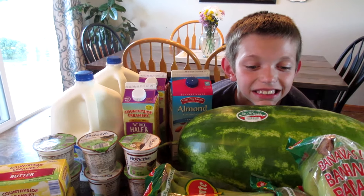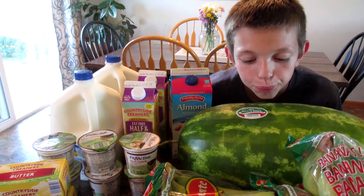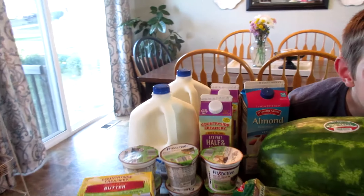Hi everyone! I spent $154 on my Aldi haul today and we're going to jump right in.